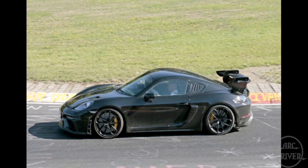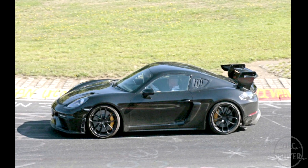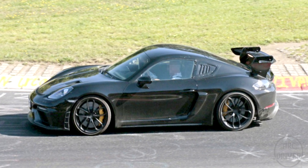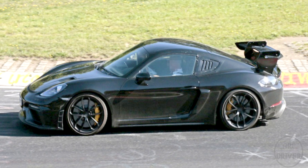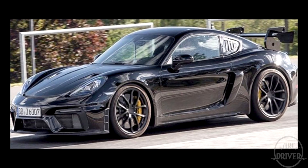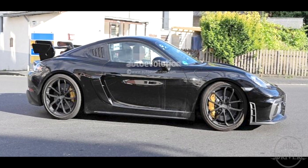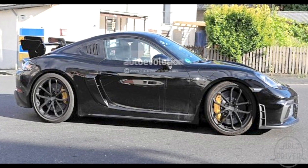In September of 2019, a new prototype appeared with a reworked rear wing, a more defined rear spoiler, and it was now wearing 718 GT4 wheels. The rear wing had become more horizontal than convex, and new sets of enormous brakes were now spinning at all four wheels.